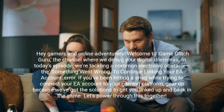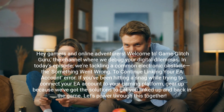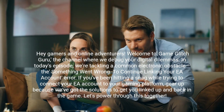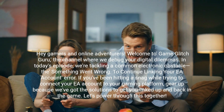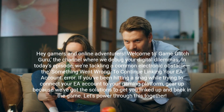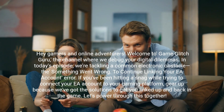Hey gamers and online adventurers, welcome to Game Glitch Guru, the channel where we debug your digital dilemmas. In today's episode, we're tackling a common electronic obstacle: the 'Something went wrong — to continue, linking your EA account' error. If you've been hitting a snag while trying to connect your EA account to your gaming platform, gear up because we've got the solutions to get you linked up and back in the game.